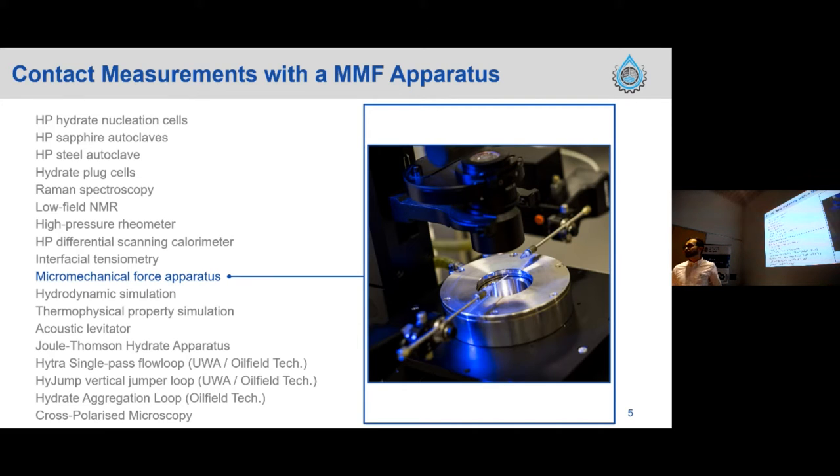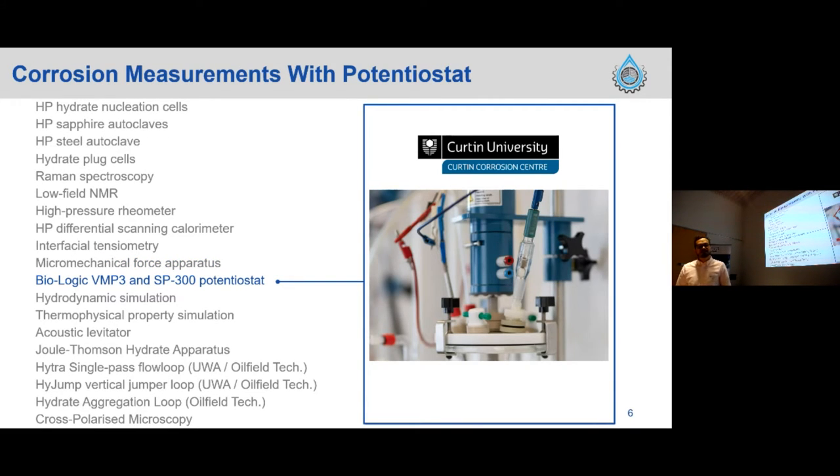From the apparatus available in the center, the main one we used was the micro-mechanical force apparatus. This apparatus has the advantage of allowing formation of hydrates at ambient pressure conditions when using cyclopentane as a hydrate former. The methodology for running adhesion and cohesion measurements has been used in the past decade, developed by the TECK group. We also used Raman spectroscopy and, because this is a partnership, we used the Curtin Corrosion Center laboratories, which have a vast range of potentiostats and electrochemical tools to run accurate corrosion rate measurements on our carbon steel samples.